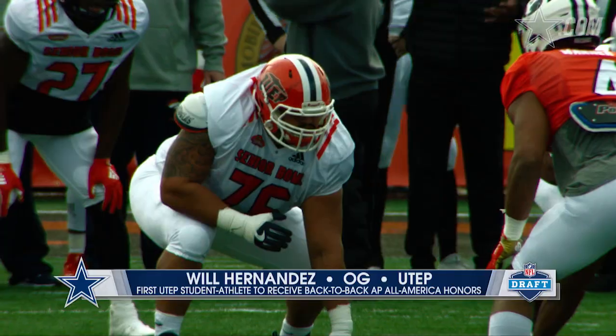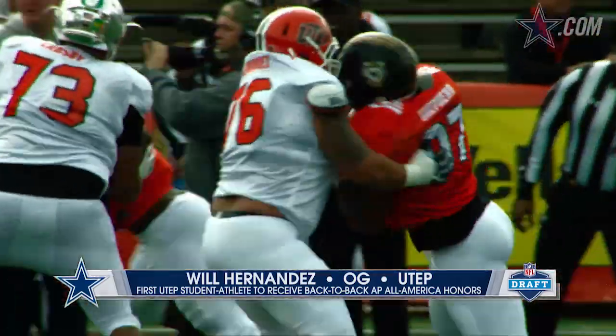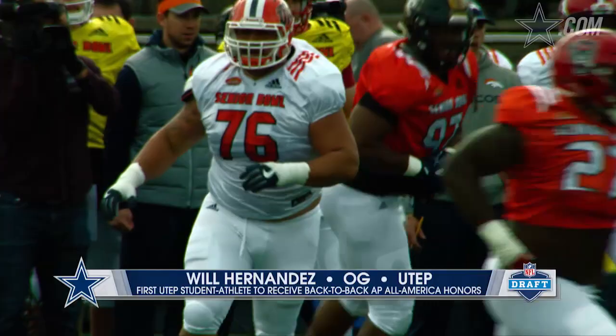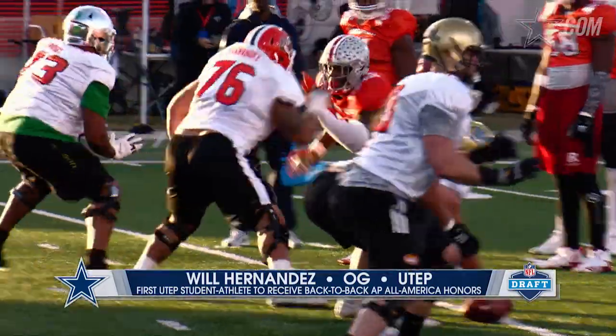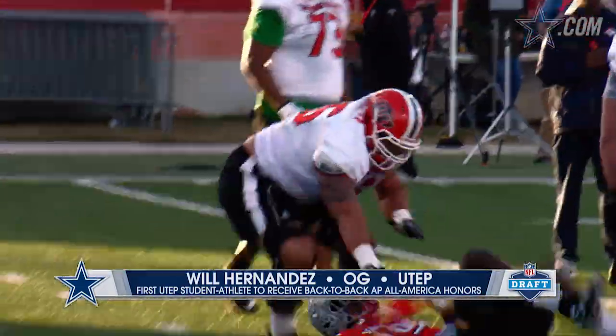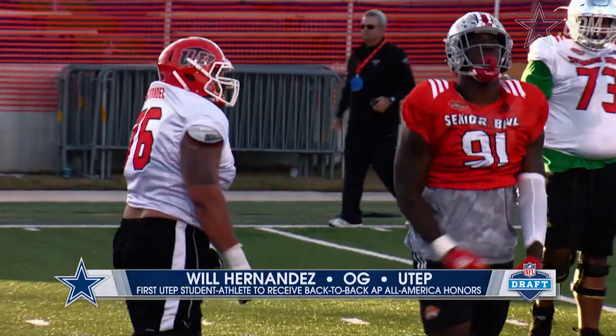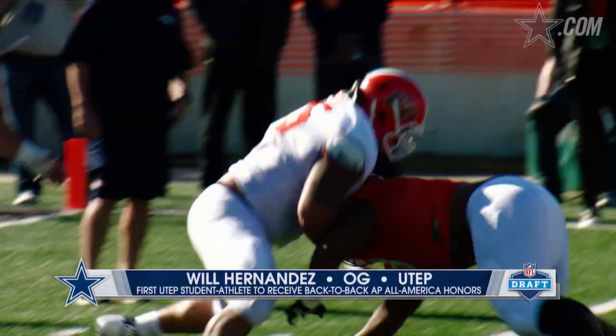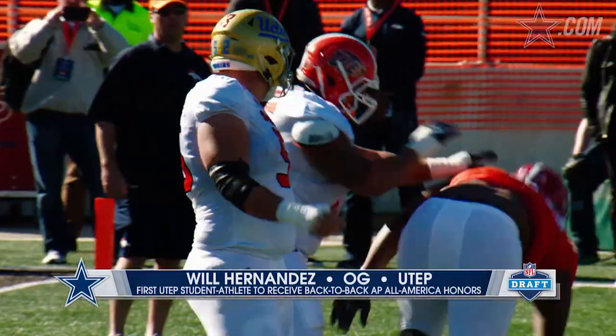What do you like about him? He's got an attitude about him — that mean streak you like in an offensive lineman, and he's gigantic, which helps with finish. Look at the arms and all that. The most important thing about this guy is the finish. This is a nasty guy — you put him in there and let him go, he's got a lot of power to him.